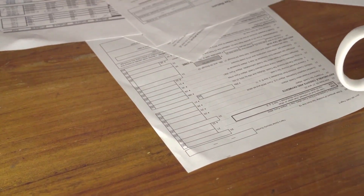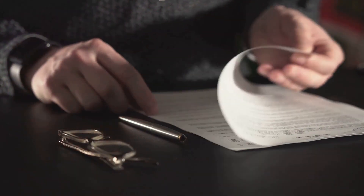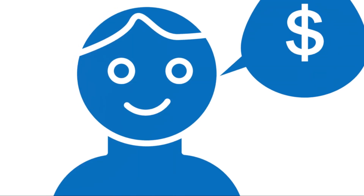Step two: obtain an employer identification number, or EIN. Think of it as a social security number for your business. It's free to apply for through the IRS, and it keeps your personal SSN secure.